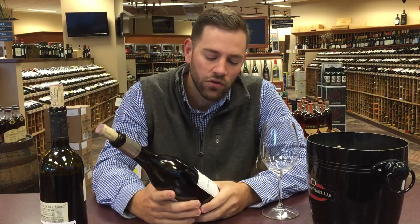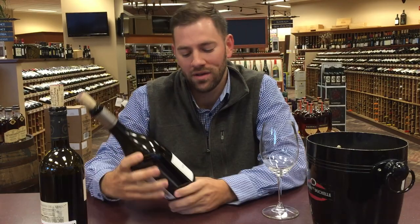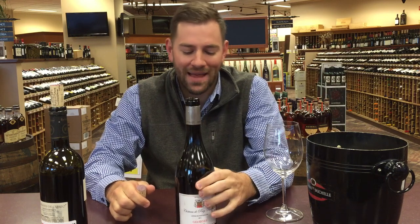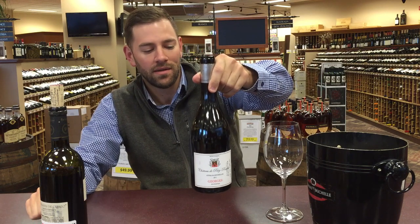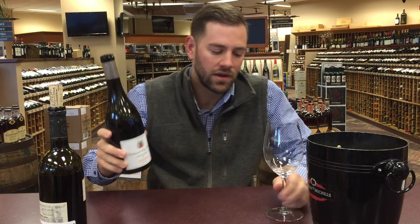So first one, Domaine de Puig-Paris — pronunciation is tough for me. This one's 91 points Parker. A blend of 40% Syrah, 30% Grenache, 30% Carignan. Cote de Roussillon, which is the southernmost region in France — except for Banyuls — literally five miles from Spain. So that gives you an idea of where this is. This is the 2011. Let's get into it.